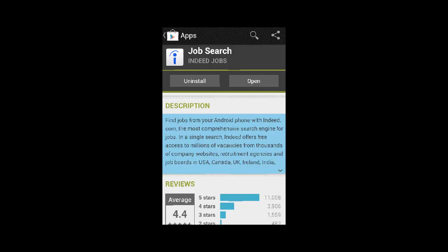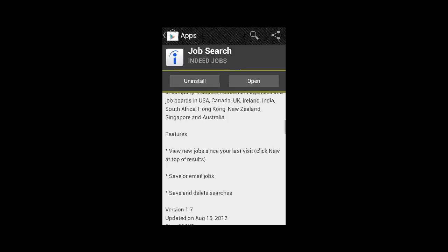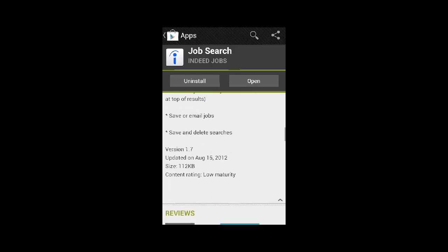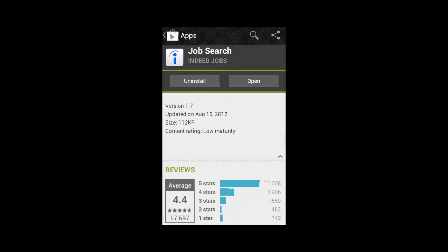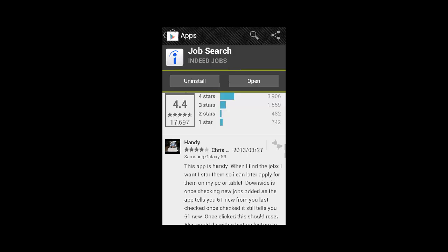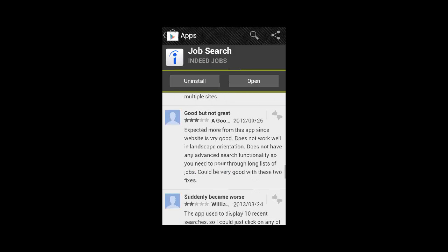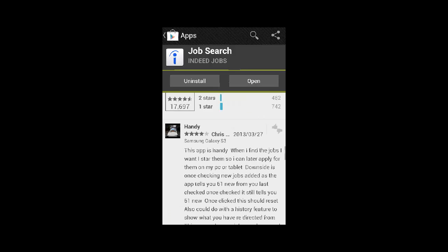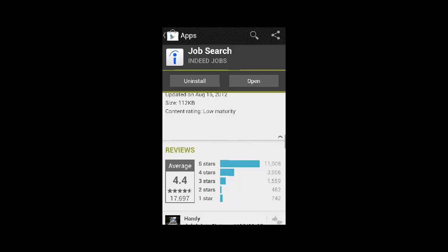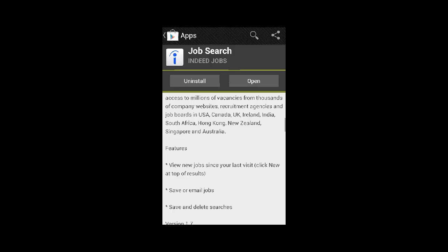Much like the website, the app is free and available to download for all iOS devices, Android phones, and other web-enabled devices. Indeed offers free access to millions of jobs from thousands of company websites and job boards all over the world, with simple, fast-loading job postings. It is ranked highly with 4.6 star customer ratings, available in 26 languages and over 50 countries.